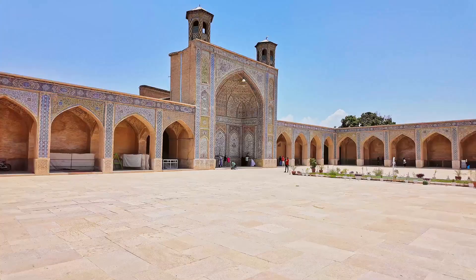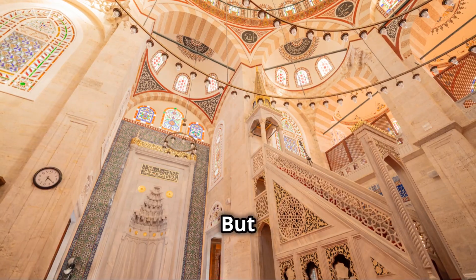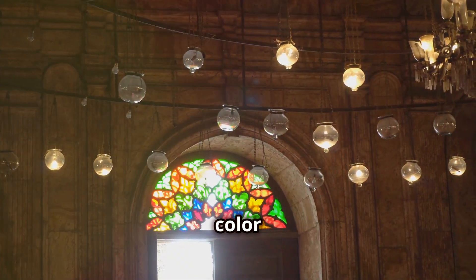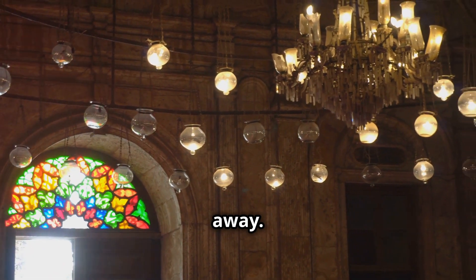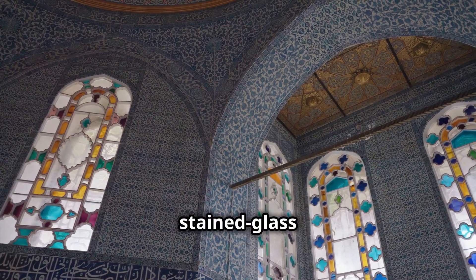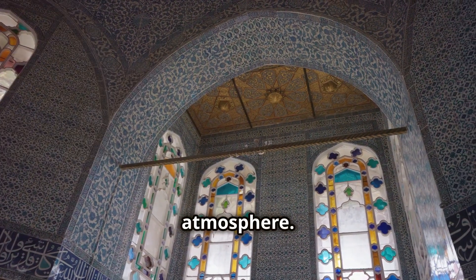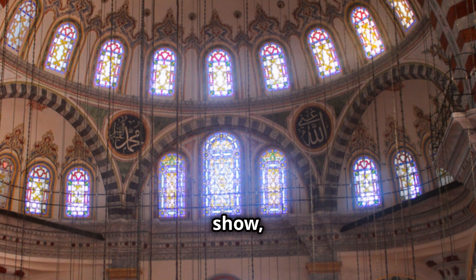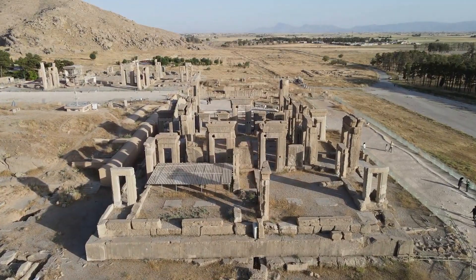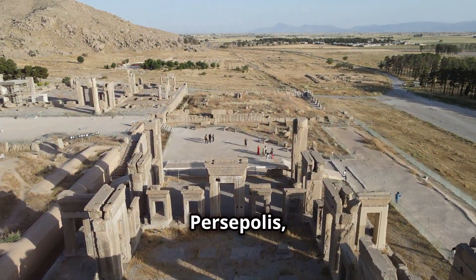Get ready to be dazzled by the Nasir al-Mulk Mosque, also known as the pink mosque. Step inside and you'll be greeted by a breathtaking display of color and light — it's one of the most photographed places in all of Iran. The stained glass windows cast a kaleidoscope of colors across the floor, creating a magical and ethereal atmosphere. For the most spectacular light show, try to visit in the morning when the sun streams through the windows.